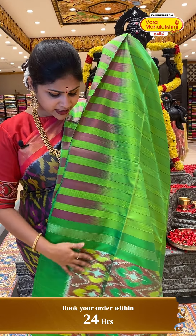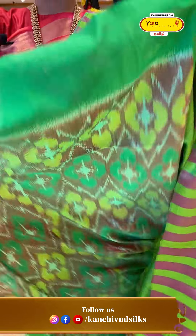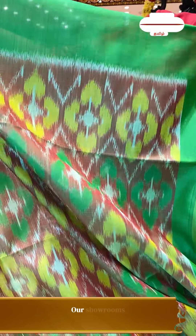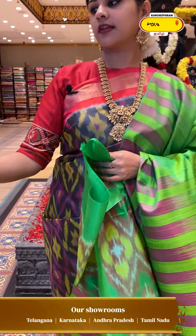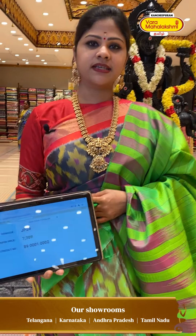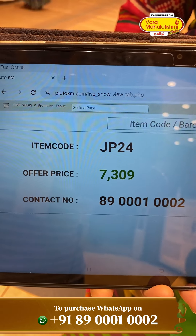You can see a yellow and green color combination. Beautiful floral printed design. You can see a floral printed concept in the green color base. Price details: 7,309, code JP24.